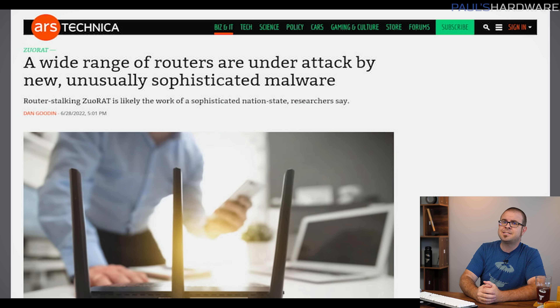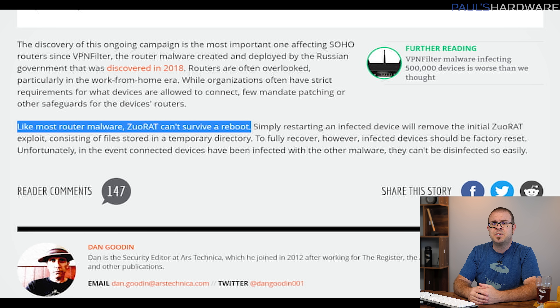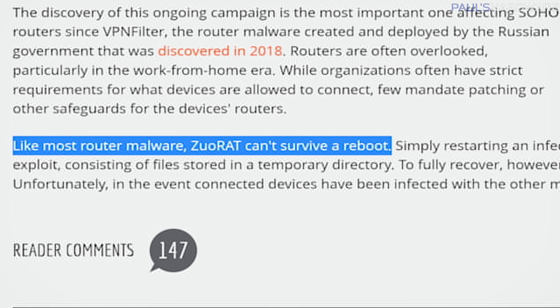Make sure your router isn't infected with ZuoRAT, a stealthy new malware that has been targeting at least 80 different router models from Cisco, Netgear, Asus, and Draytek. This remote access trojan is described as unusually sophisticated, and was developed by an advanced hacking group with an intentionally complex control infrastructure so it can obfuscate its existence on your network. Fortunately, the initial infection can be cleared out with a simple router reboot, but a factory reset is recommended to be safe. If you think you might be at risk, check the article for more information.